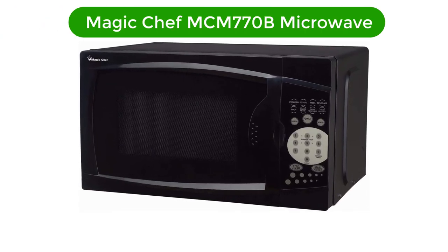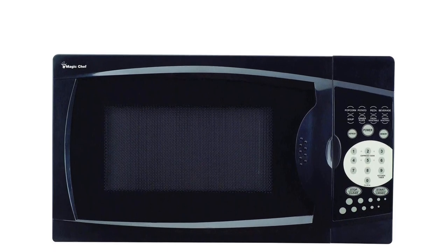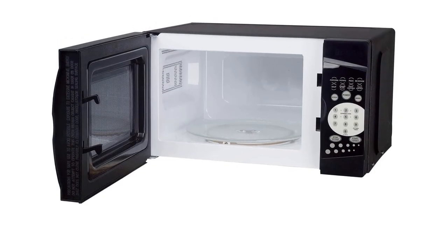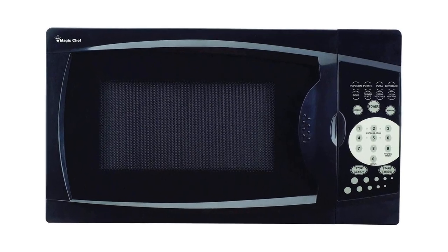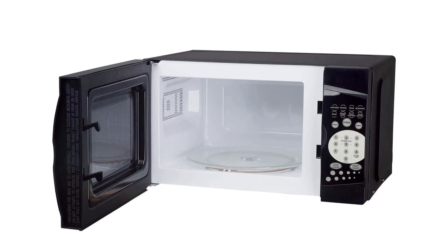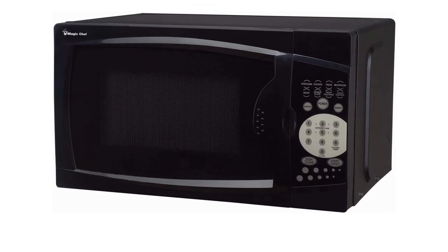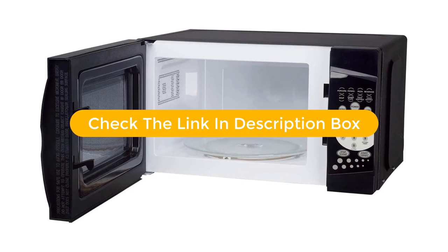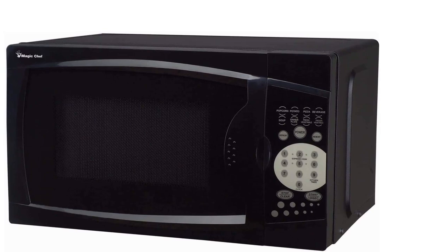Number 5. Our fifth best pick is Magic Chef MCM770B Microwave. The Magic Chef MCM770B Microwave is a must-have kitchen appliance. It features a 0.7 cubic foot capacity and 700 watts of cooking power, giving you the ability to quickly and easily heat up meals and snacks. The interior is made of stainless steel for easy cleaning, and the digital touchpad makes operation simple. The 10 power levels give you the flexibility to adjust the cooking power to the perfect level for your dish. This microwave also features a convenient 30-second express cooking option and a removable glass turntable for even heat distribution. With its sleek, modern design and convenient features, the Magic Chef MCM770B Microwave is the ideal appliance for your kitchen.